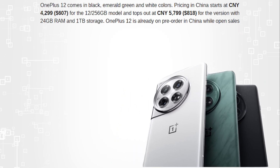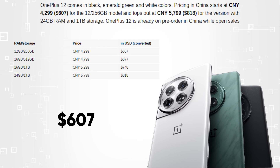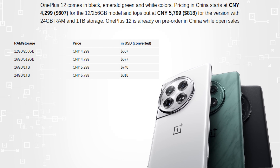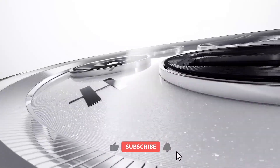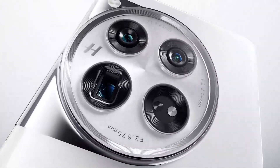Finally, talking about the cost, pricing in China starts at $607 for the 12GB over 256GB model, and tops out at $818 for the version with 24GB RAM and 1TB storage. Let me know your thoughts in the comment section below. If you guys are new here, be sure to subscribe. The tech chat is over and I am out.